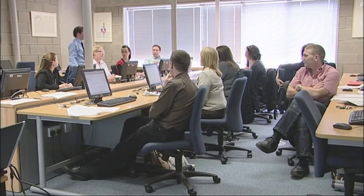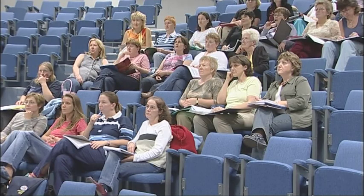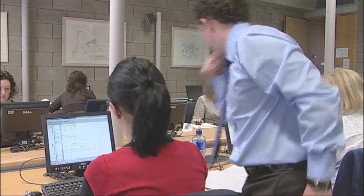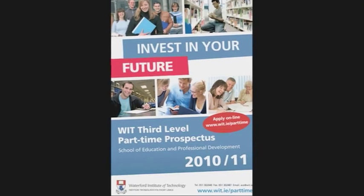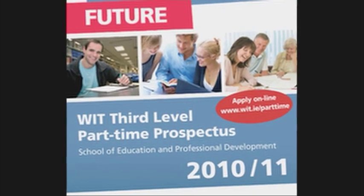As well as its day programme, the Institute offers a comprehensive programme of adult and continuing education. Many of the courses may interest students wishing to add to their full-time studies in the hope of adding to their career prospects or to develop a recreational pursuit. For a full list of courses, see the current part-time prospectus or the WIT website.